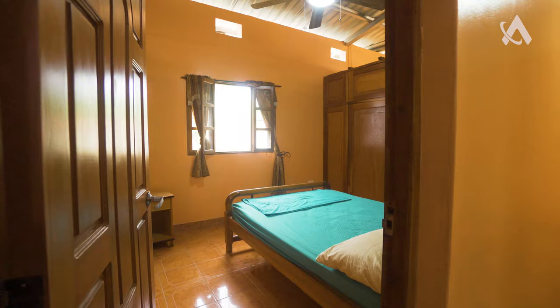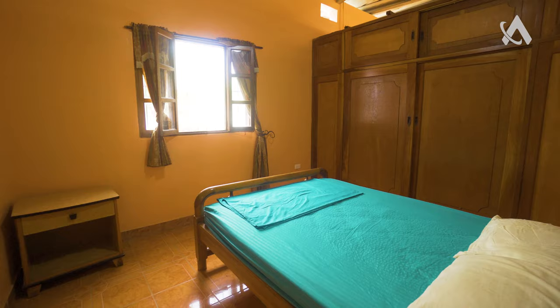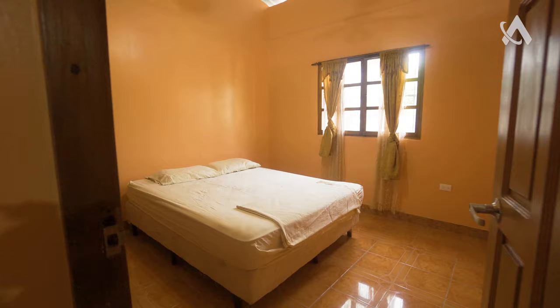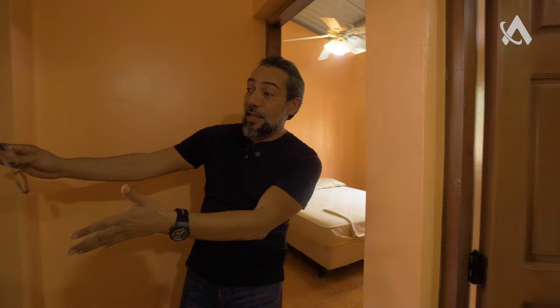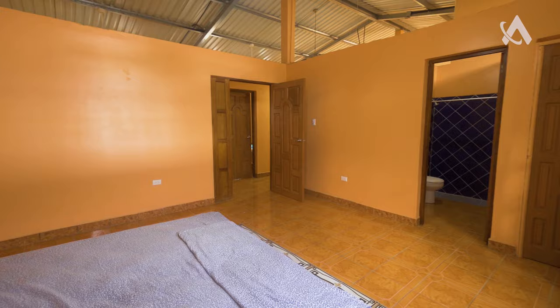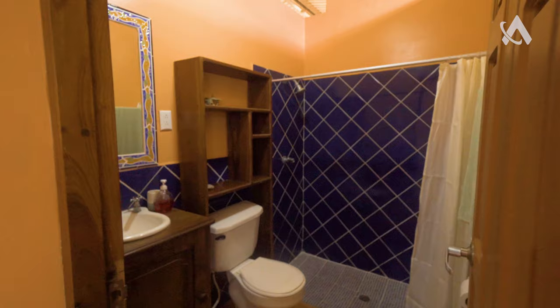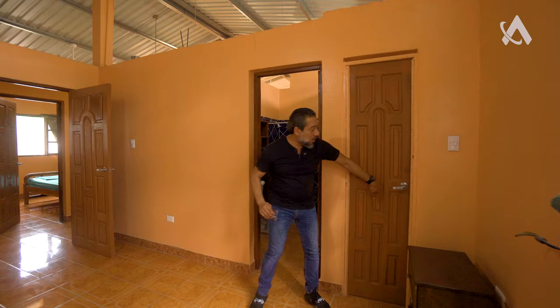Right here we have one of the three rooms. You have your windows, closet, and ceiling fans. That's another room here. And right here I have this sweet one — really roomy, a lot of space. The window, the bathroom, and another door which is a small closet.